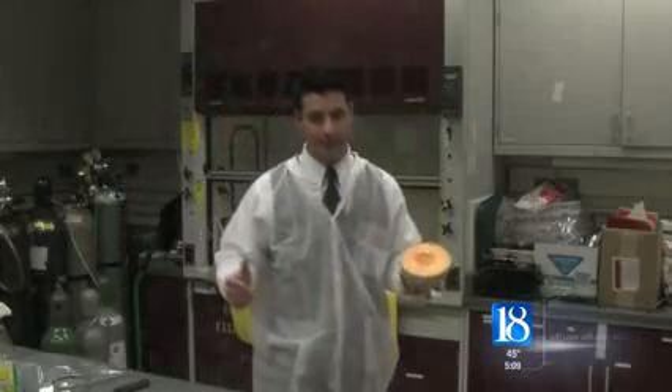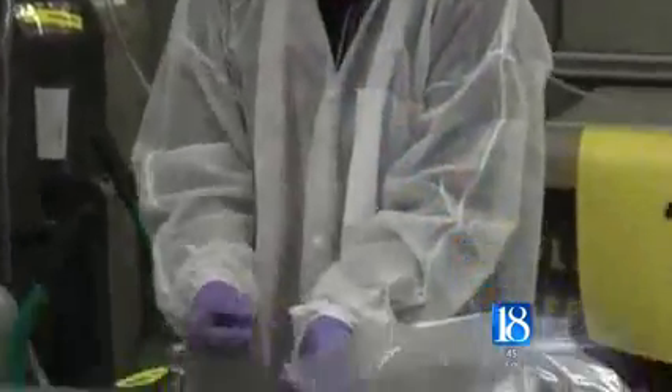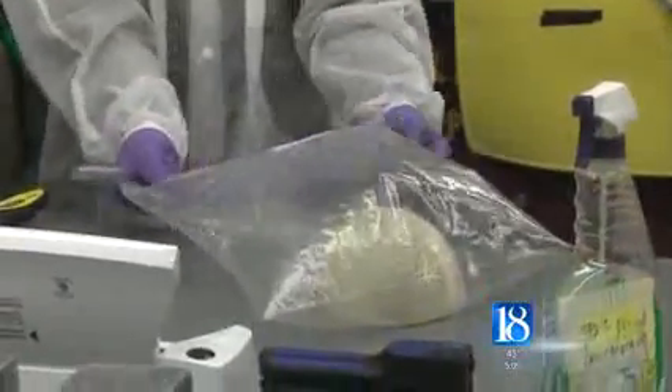Purdue researchers are not only using this technology with fruit, but they hope it will also work on vegetables and other produce. Eggs, tomatoes, and lettuce have all been tested, but the technology may have the most effect with cantaloupe.